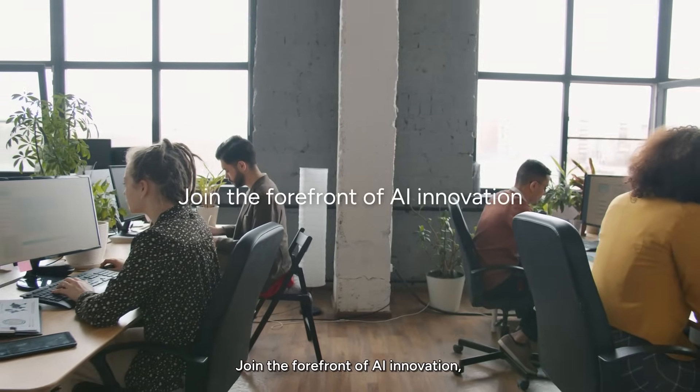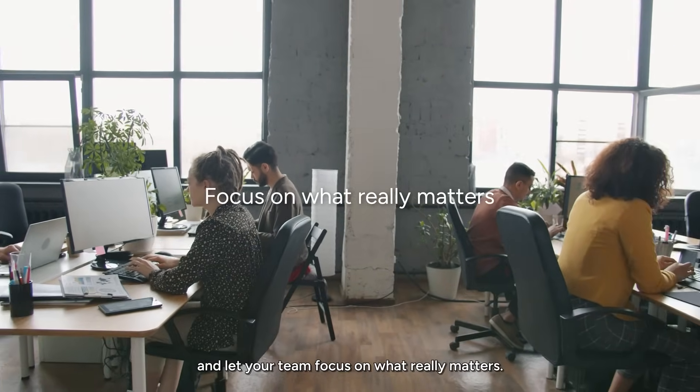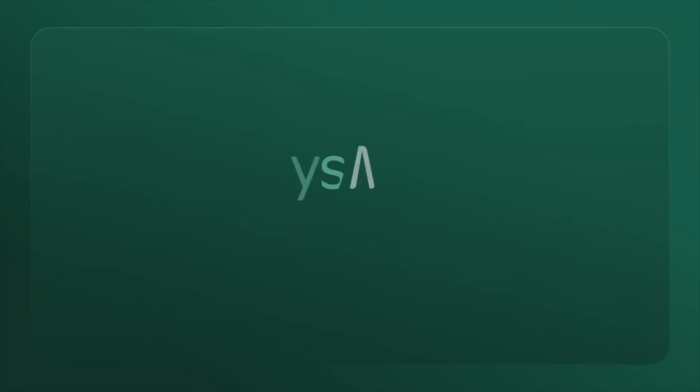Join the forefront of AI innovation and let your team focus on what really matters. SysAid.